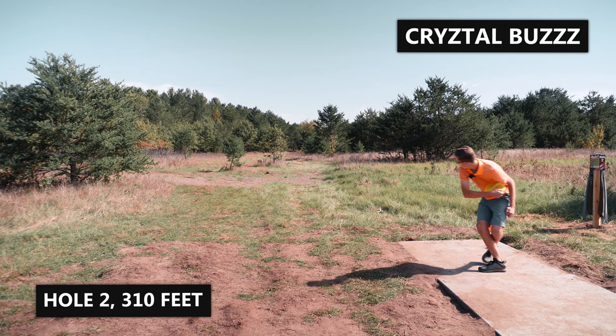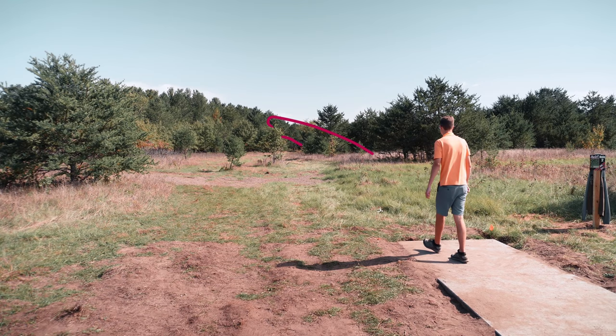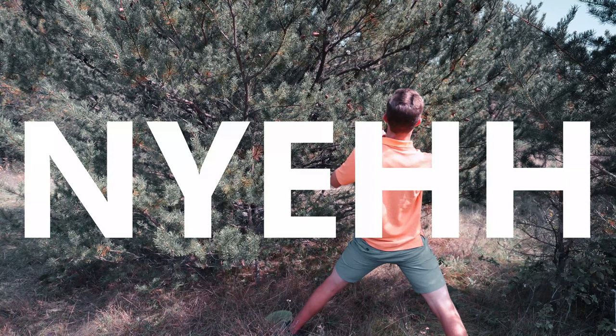Hole 2 might look simple but it is definitely not. You have to get the angle precise. I thought I threw a really good shot but I'm 30 feet away and I'm in a tree. I heard metal though.